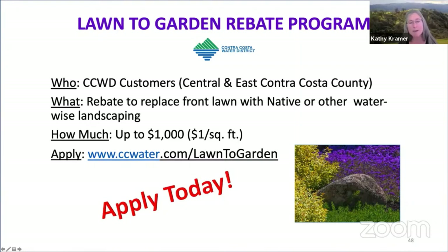The district also offers a fabulous landscape design assistance program to its customers. In this program, customers can receive a free two-hour consultation from a professional landscape designer, and that designer will help you explore ideas and make recommendations on the layout, plants, and other features that might work in your front yard.